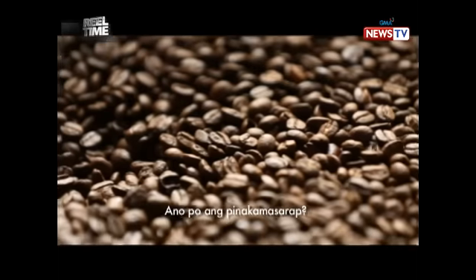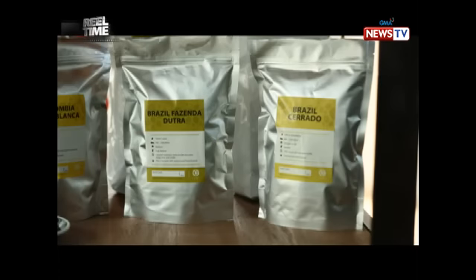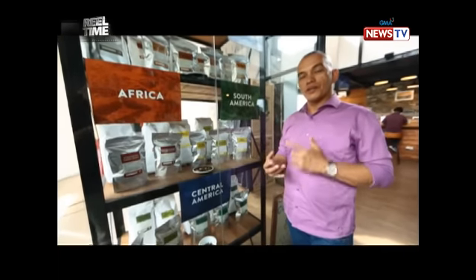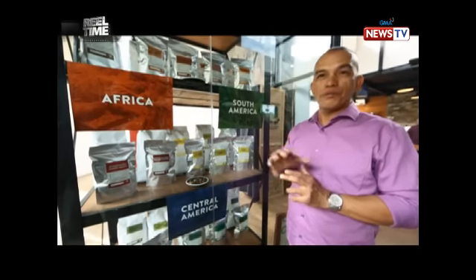Personally, for me the best is Central America — in particular, Costa Rica. Costa Rica is a honey process. All the notes of the coffee are there: the acidity is there, the sweetness is there, and the body. The body is just like from light to medium.